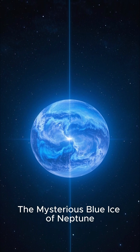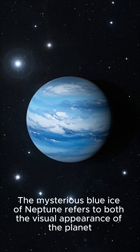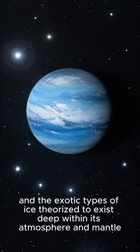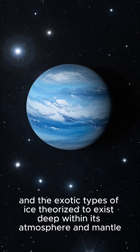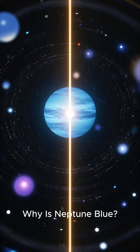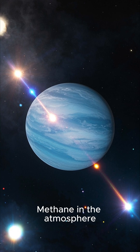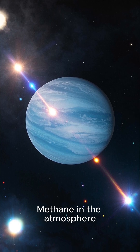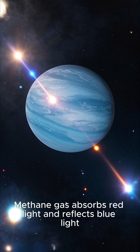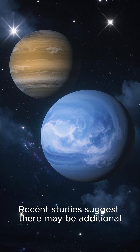The mysterious blue ice of Neptune. First, the visual appearance of the planet and the exotic types of ice theorized to exist deep within its atmosphere and mantle. Why is Neptune blue? Neptune is an ice giant, and its vivid deep blue color comes from methane in the atmosphere. Methane gas absorbs red light and reflects blue light.